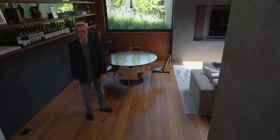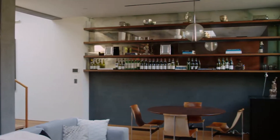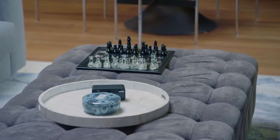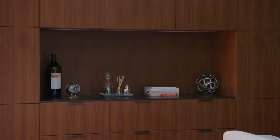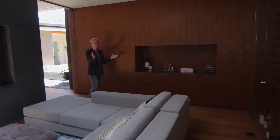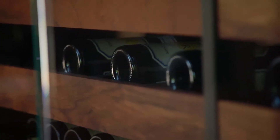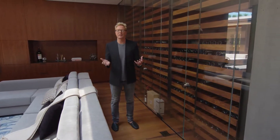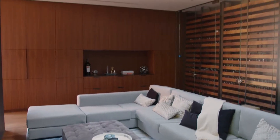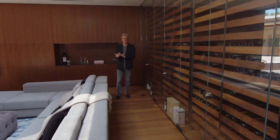Downstairs is a really functional living space — a family den and entertainment area that's more private and subdued from the one upstairs. You've got the TV, beautiful paneled cabinetry and millwork, and then a sensational wine cellar spanning the rear wall. The house can hold about 920 bottles of wine between the lower level and the upper wine refrigerators. One of the reasons the lower portion is so light, bright, and airy is because of fantastic skylights throughout the property, which provide an indoor-outdoor feel even though you are subterranean.